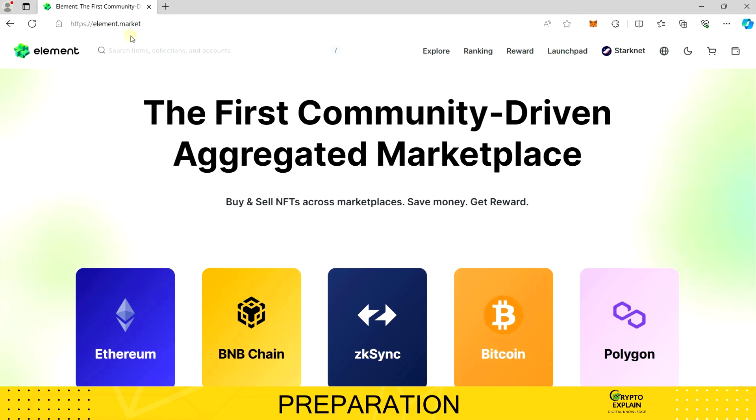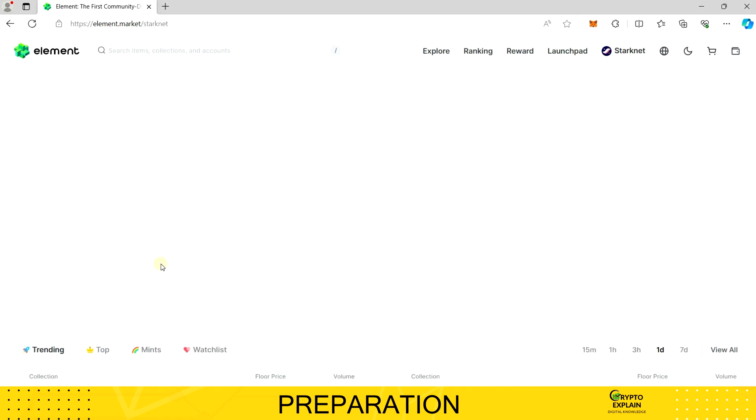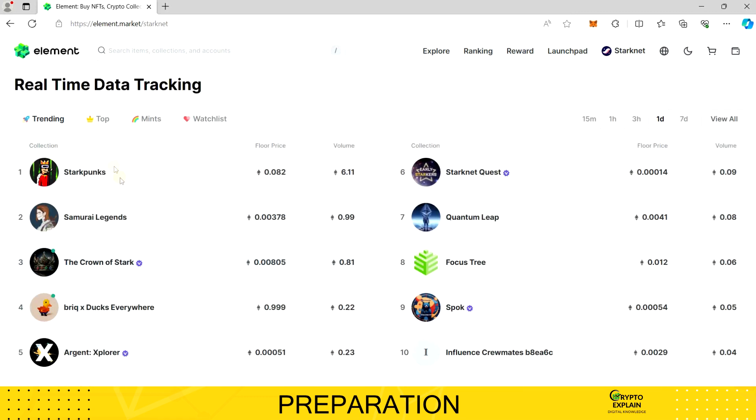As a first step, ensure you're on the official platform's website, verified by the certificate icon with a padlock symbol in the address bar. Once everything checks out, on the main page you'll find a showcase of the most popular collections within your selected network, ranked by popularity or trade volume over specific intervals you've chosen. It's worth noting that a high trade volume doesn't necessarily indicate genuine popularity.